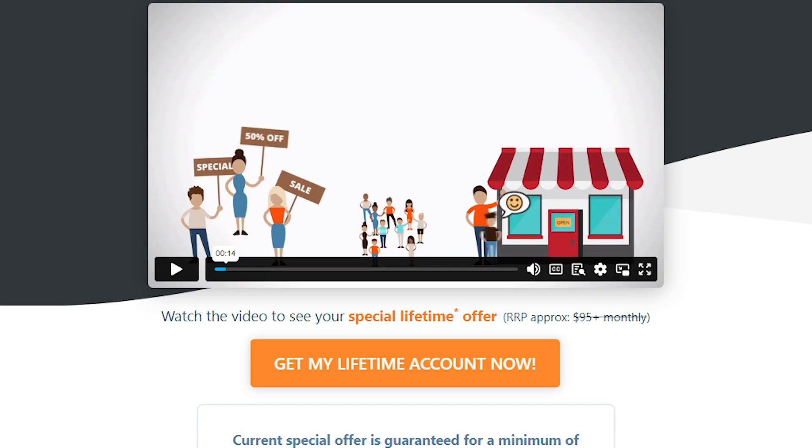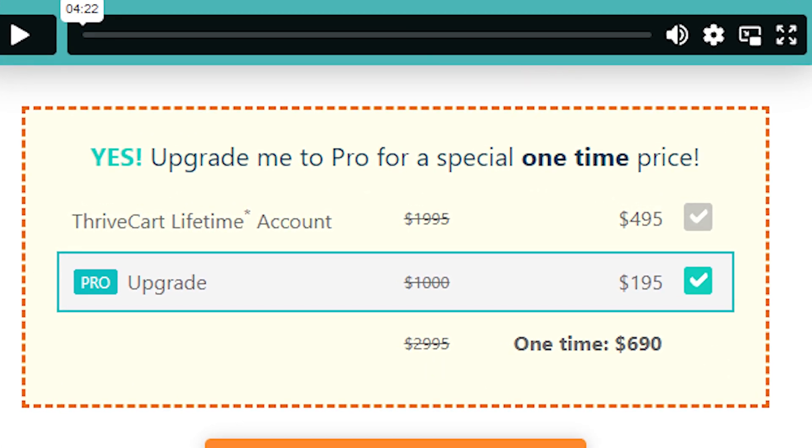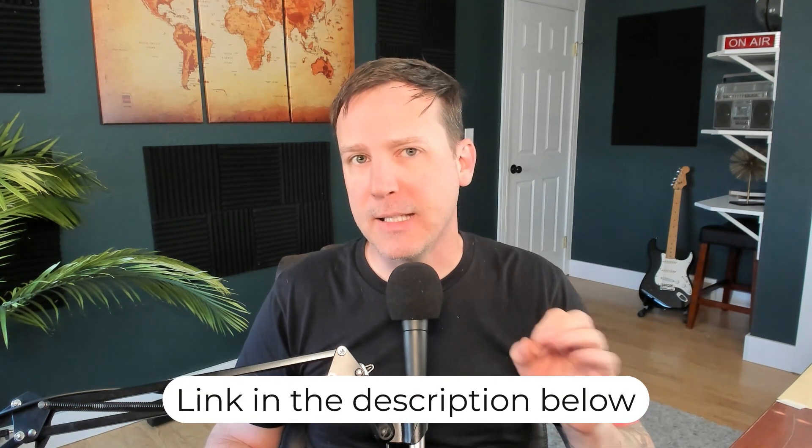The student experience in Thrivecart is user-friendly and similar to other course platforms, with highly customizable fonts and colors. One reason Thrivecart has become so popular is because of their one-time lifetime price point. Even if you purchase Thrivecart Pro as well as the optional Learn Plus add-on, the total cost is still comparable to or less than just one year's subscription to the average course platform on this list. Despite its quirks, the value of Thrivecart has made it one of our top specialist picks for online course creators. You can learn more by visiting the link in the description.